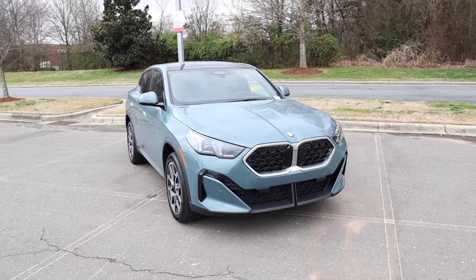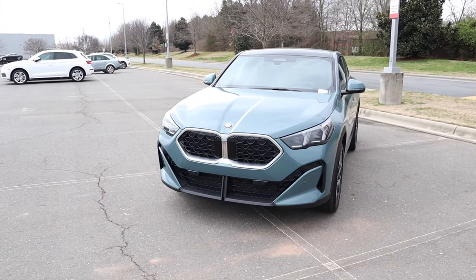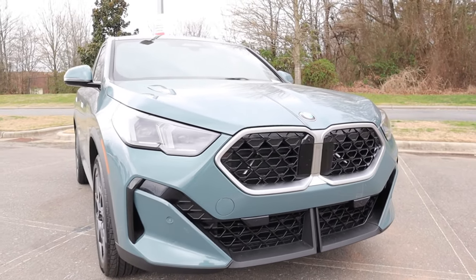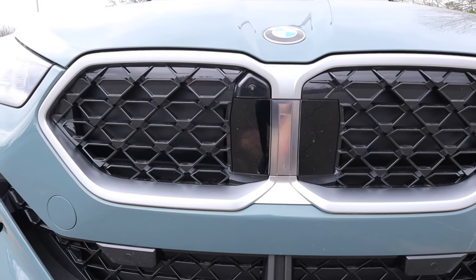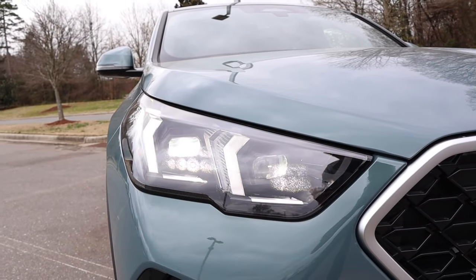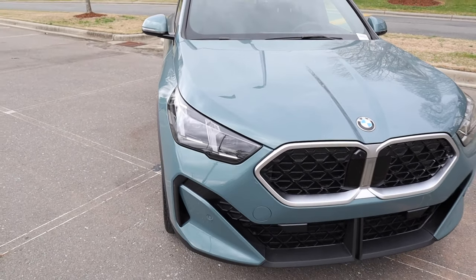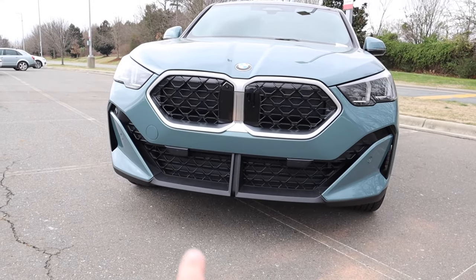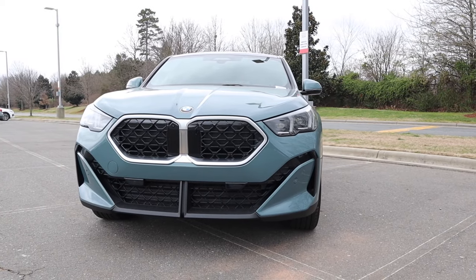Moving on to the exterior styling, let's start with the kidney grille design — on this model it's finished off in brushed aluminum. The sensor right in the middle is for adaptive cruise, and there's also a camera off-center, with a nice mesh design and cutouts to provide cooling to the engine. This also has a set of LED headlights, DRLs, and turn signals. The turn signals have a unique little blip to them. In the entire lower section there are parking sensors as well as more mesh, and cutouts on the far edges to provide better airflow and aerodynamics.